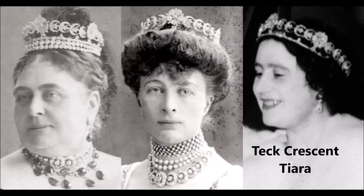The Teck Crescent Tiara was created from pieces of jewels inherited by Queen Mary's mother, the Duchess of Teck, from her aunt the Duchess of Gloucester. It eventually came into Queen Elizabeth the Queen Mother's possession and was later inherited by Queen Elizabeth II. Queen Camilla now has this largely unseen royal heirloom tiara in her own jewelry vault.